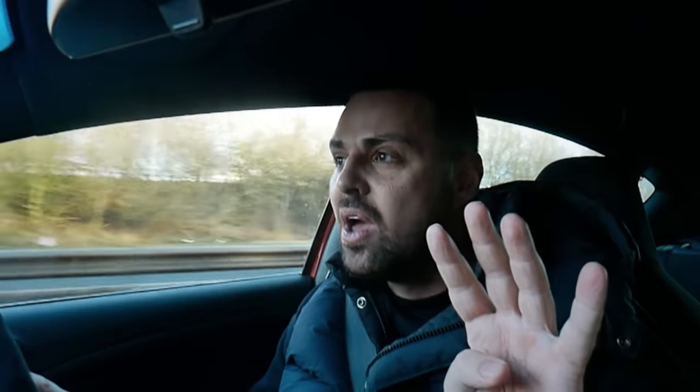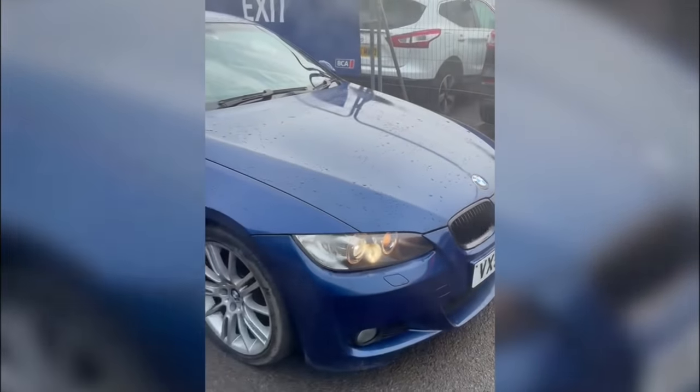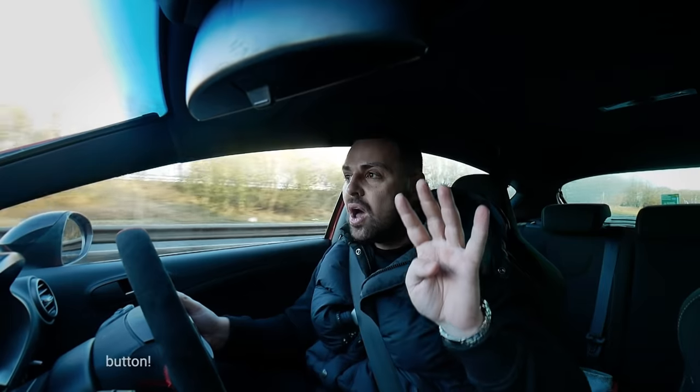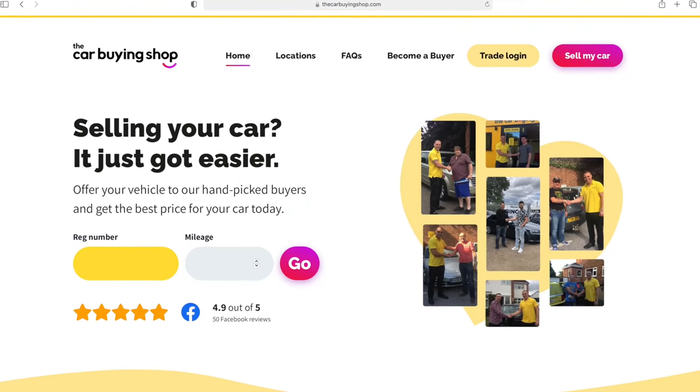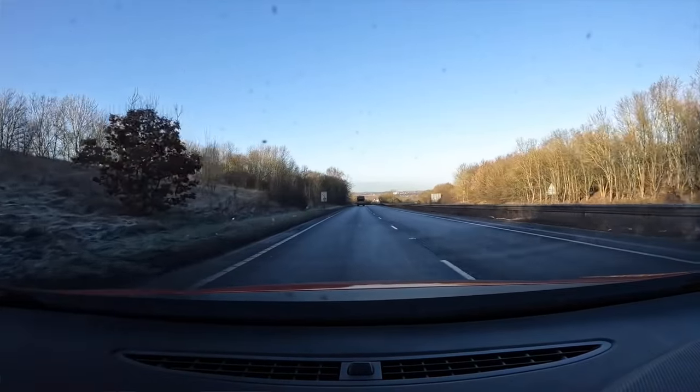I've bought four cars unseen from British Car Auctions. I never buy from auctions. I've got a company of my own, the Car Buying Shop, where we buy cars from private sellers - a lot of them are you lot. People come to me to buy cars. I get to test drive them, see them, meet the owner, and I just feel like it's a better way of buying cars.